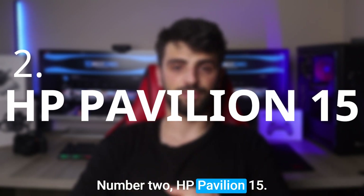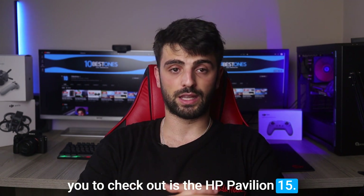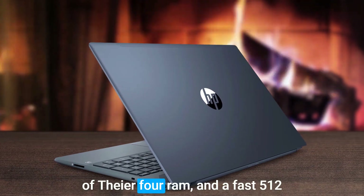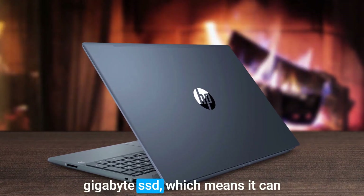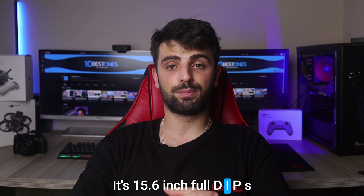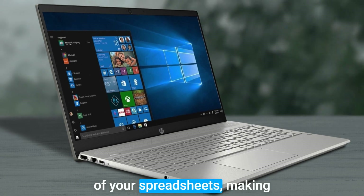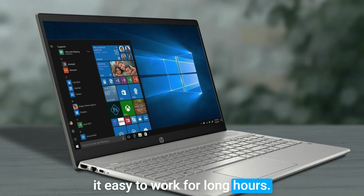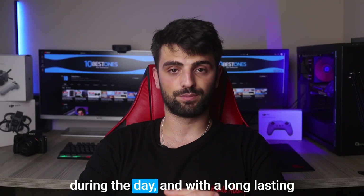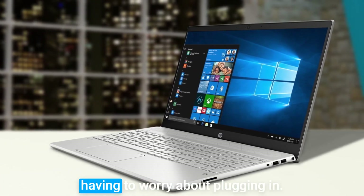Number 2: HP Pavilion 15. The next laptop I would advise you to check out is the HP Pavilion 15. This laptop is equipped with a speedy Intel Core processor, 16GB of DDR4 RAM, and a fast 512GB SSD, which means it can handle even the most demanding Excel workbooks with ease. Its 15.6-inch Full HD IPS display with anti-glare technology and narrow bezels provides a clear and crisp view of your spreadsheets, making it easy to work for long hours. The HP Pavilion 15 also features a comfortable keyboard, and with a long-lasting battery life of up to 10 hours, you can work on your Excel sheets without worrying about plugging in.